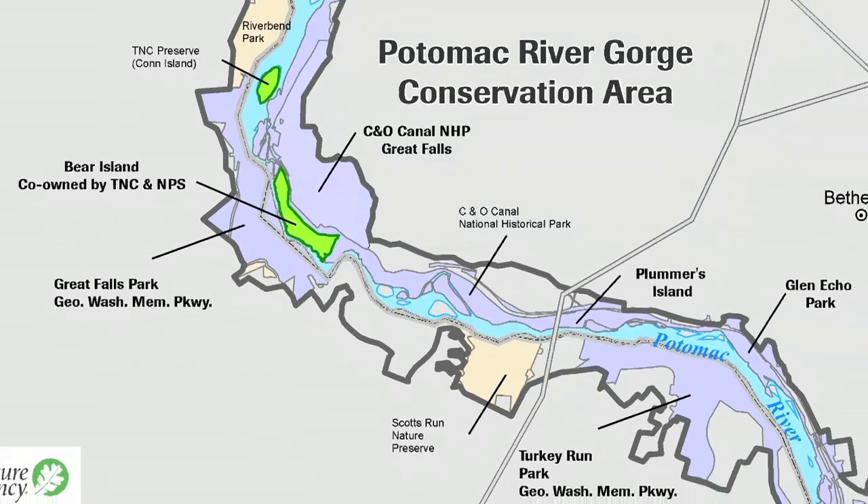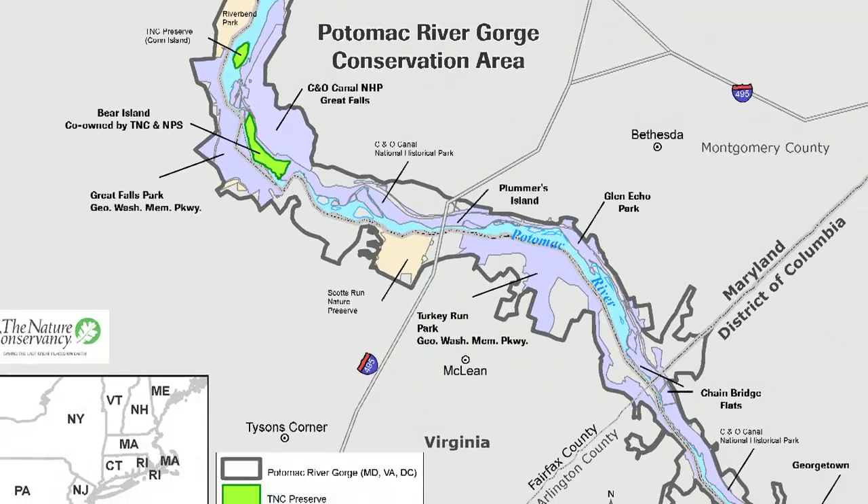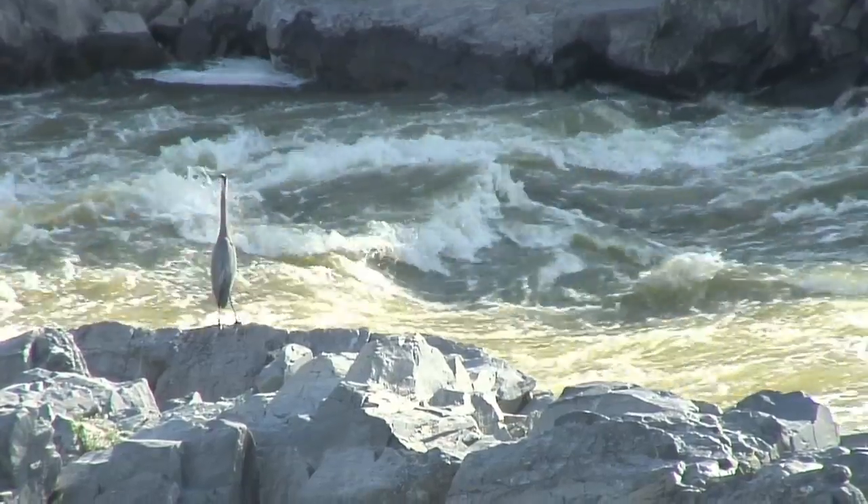My name is Stephanie Flack. I've been with the Nature Conservancy for 15 years and I work on the Potomac River. The Potomac Gorge, where we are right now — the 15-mile river corridor from Great Falls down to Georgetown — is one of the most biologically rich areas of the eastern United States.